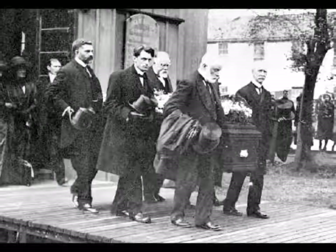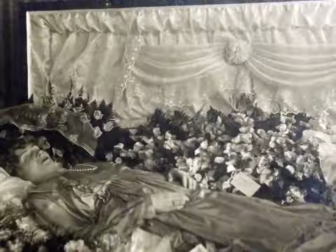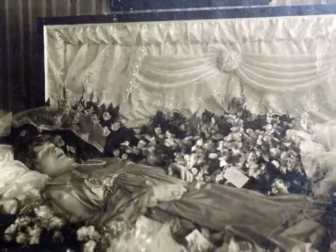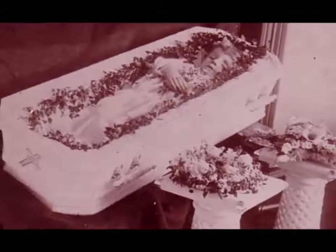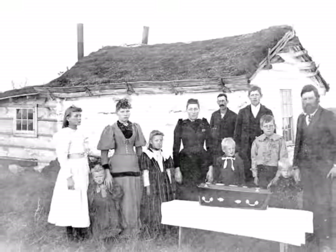Later, a grave was dug in the family cemetery. Since home parlors have been largely replaced by funeral homes, the formal front room, or parlor, has been turned into the modern family living room.